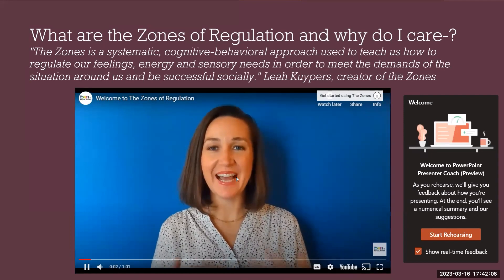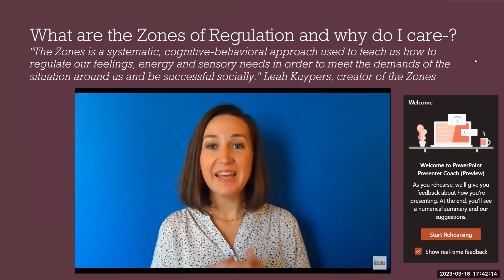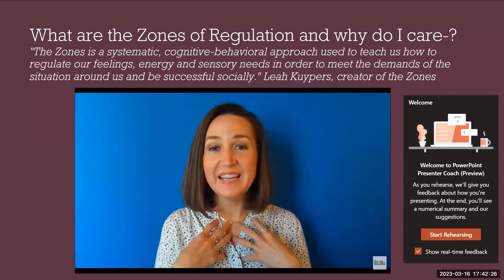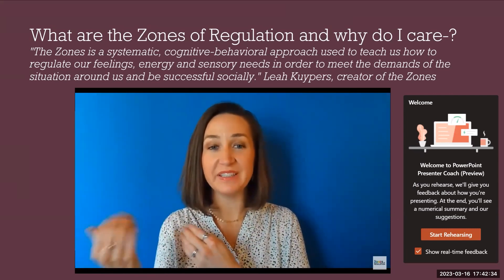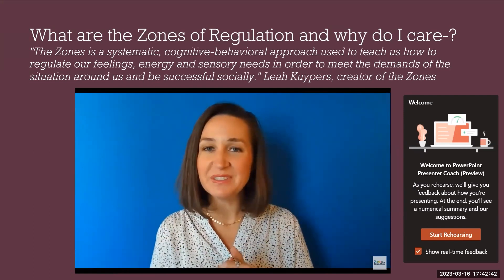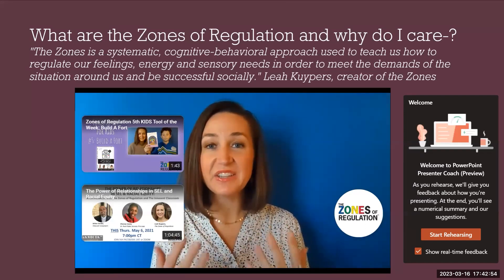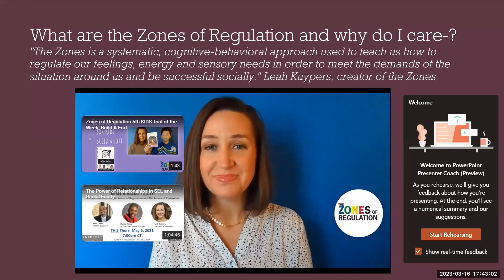Welcome to the Zones of Regulation. I'm Leah Kuypers, creator and author of the Zones of Regulation framework — an easy-to-use curriculum that supports regulation skills for learners from pre-K through adults. The Zones of Regulation uses four colors to help us identify how we're feeling on the inside, and gives us a system to pair tools into these four colored zones to support regulation. The curriculum has been adopted in thousands of schools across the world and is used by hundreds of thousands of children ages 4 through 18.